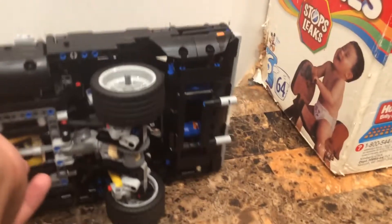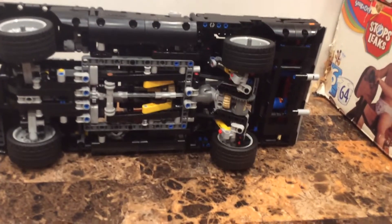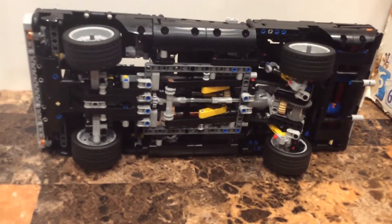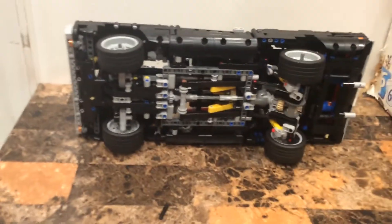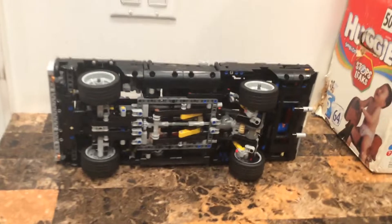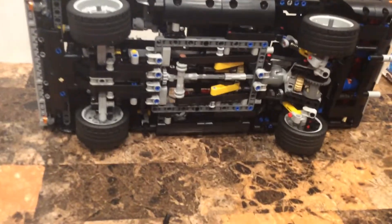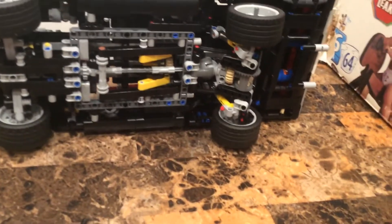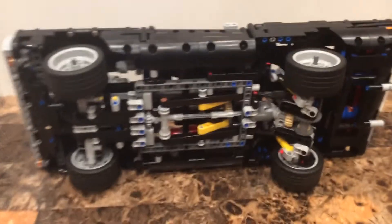Look at all of this underneath - it's all connected. You've got the suspension there, which I'll get to in a minute. Everything is connected, and I have to say this set was complex - it took me four days to build it, and it was worth every minute. You've got all the gears and mechanisms in there.